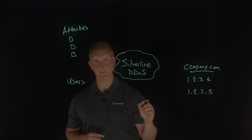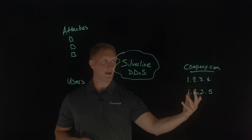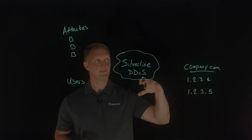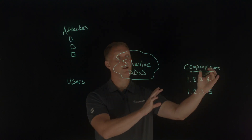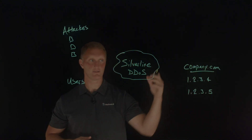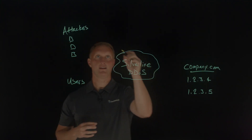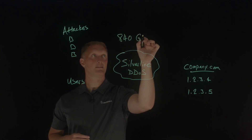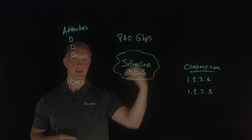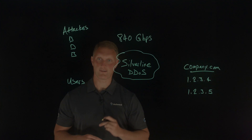Those two IPs are both associated with this one domain. Multiple of these IP addresses were attacked, which gave us evidence that the attackers were not necessarily going after one IP address, but rather the domain itself, which had multiple IPs connected to it. The peak traffic launched at this site was 840 gigabits per second — that was the max, the peak attack traffic.